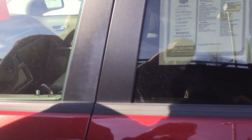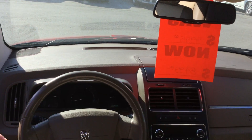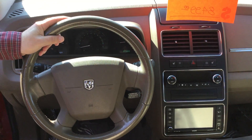Inside, you have the very, very comfortable leather seating. You have the DVD player for entertainment. You've got CD, AM, FM radio, backup camera. You have air and heat that work extremely well.